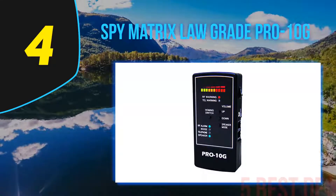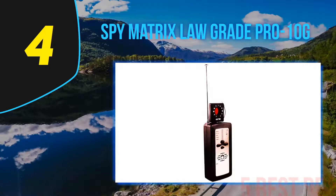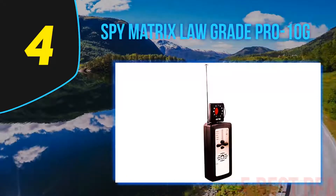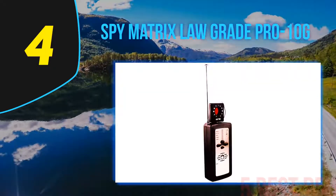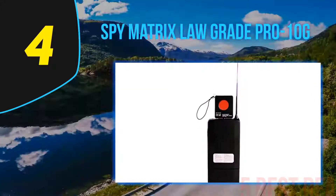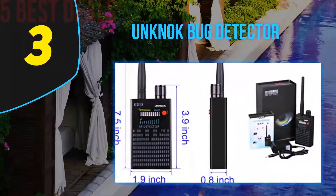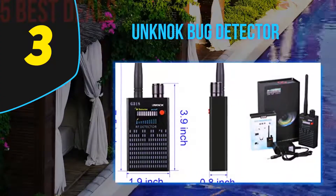It is the right product for dealing with listening devices. Once you sense any listening spy device, you can turn up the volume and have fun discussing your top secrets. In terms of the operation process, you will surely be amazed by its straightforwardness, in addition to its superb quality.